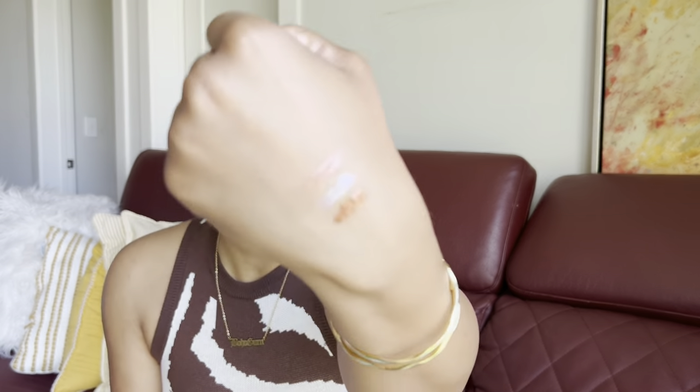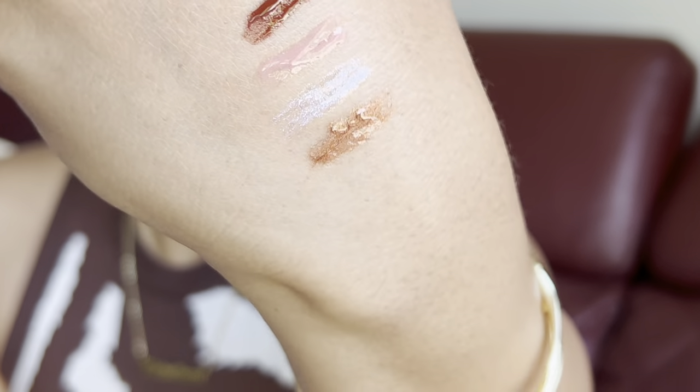The shade Brave is a mauvey pink — my go-to with a brown liner, which is what I did today. Then there's the shade Supreme, a chocolate reddish-brown. I love a good red-brown and this one is so pigmented it goes on almost like a lipstick. Look at that color from just one swipe — a very rich, milk-chocolate brown. I typically wear this on top of a brown lip or just with a liner.